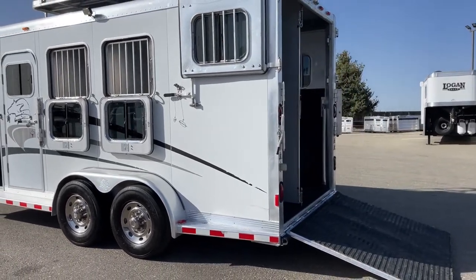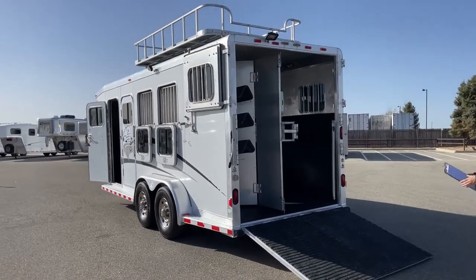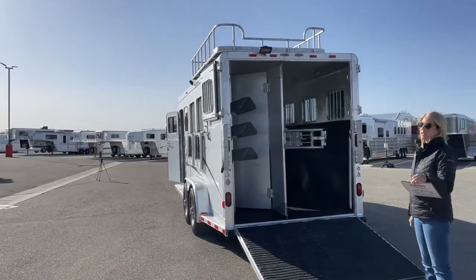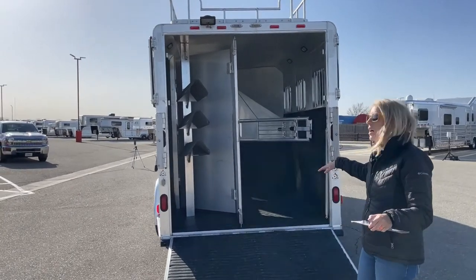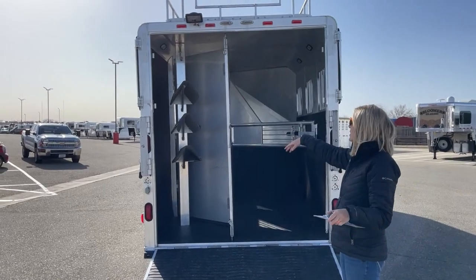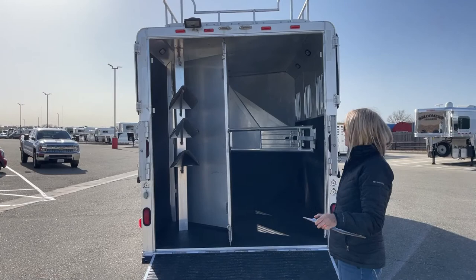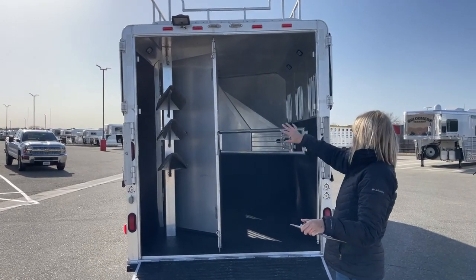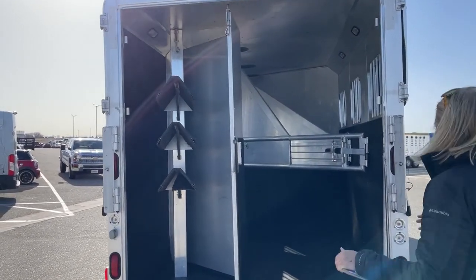Working our way around back, you'll see that rear ramp with wraparound dutch door setup I mentioned. This one's a little different — you actually have the ability to have a folding rear tack for extra storage. The previous owner used it as a bigger last stall with the rear tack collapsed. You can also take the rear tack completely out if you want. There's a three-tier saddle rack and lights everywhere so you can see what you're doing loading in and out at night.